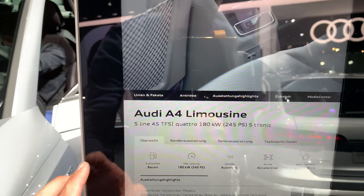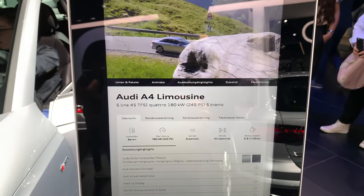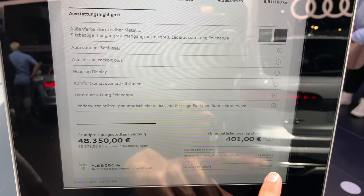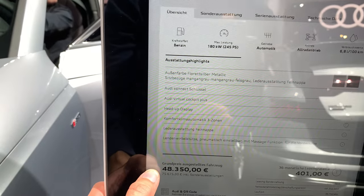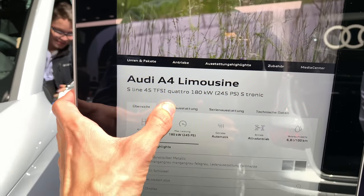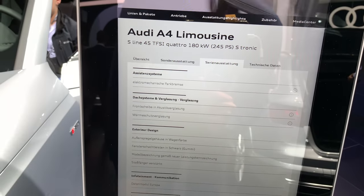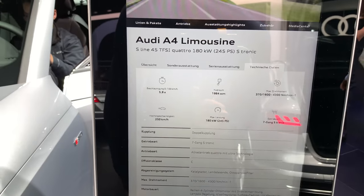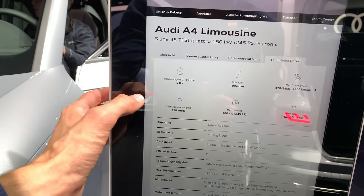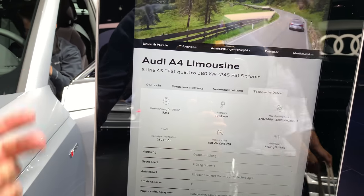Specs of this car: we have the 45 TFSI with 245 horsepower, automatic transmission. This is the 36-month lease price limited to 10,000 kilometers. The pricing is shown without and with taxes — I assume this is in German. Technical data: seven-speed automatic, electronically limited top speed of 250 km/h, and 5.8 seconds to 100 kilometers per hour.